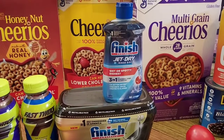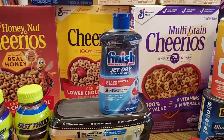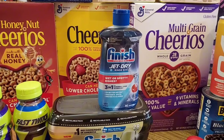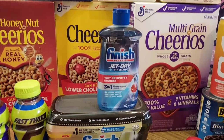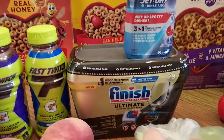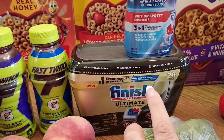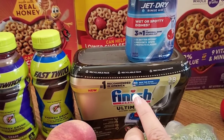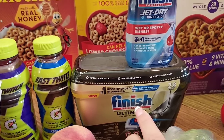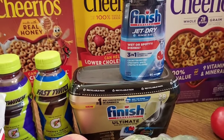The Finish Jet Dry ended up being $2.49 and I got $2 back on Ibotta, so only 49 cents when it's regularly $6.99 — I love this stuff. The dishwasher tabs with the $3 digital were $9.99 and then $3 back on Ibotta made them $6.99. Not the cheapest ever, but I love them.